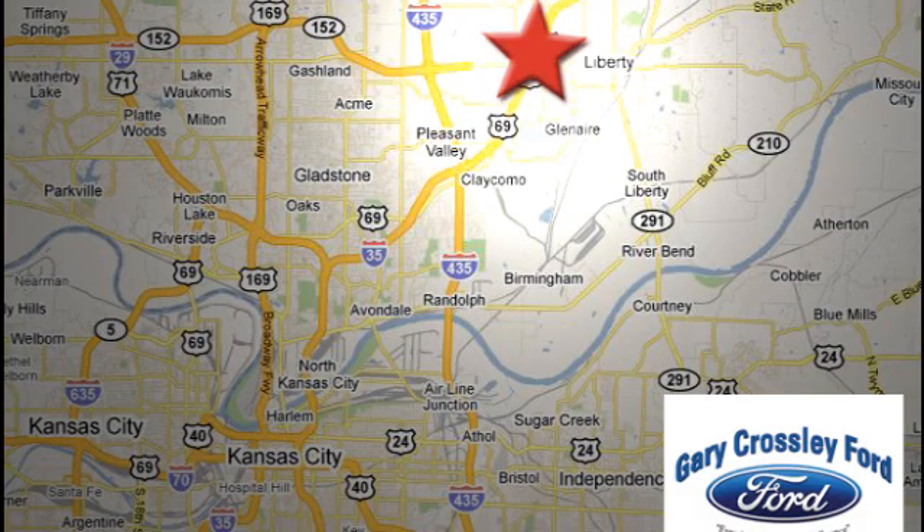Located at 8050 North Church Road in Kansas City, in the Liberty area at I-35 and 152, just 10 minutes from downtown.